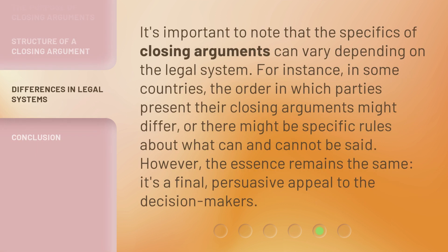It's important to note that the specifics of closing arguments can vary depending on the legal system. For instance, in some countries, the order in which parties present their closing arguments might differ, or there might be specific rules about what can and cannot be said. However, the essence remains the same: it's a final, persuasive appeal to the decision-makers.